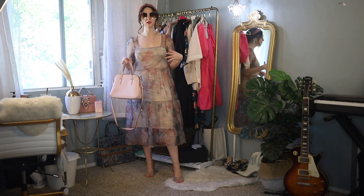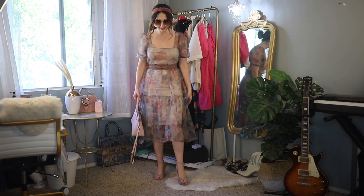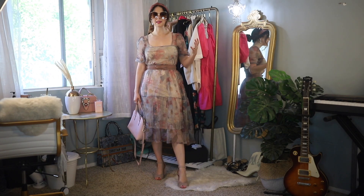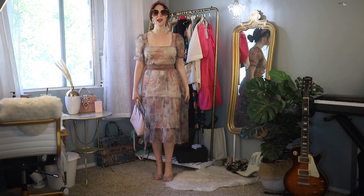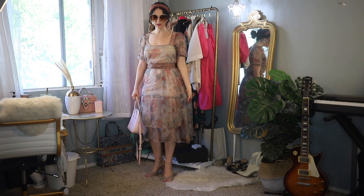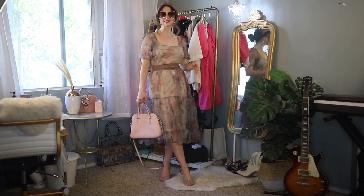I also want to show you how the belt from this haul transforms this dress even more. Now with the belt on, you can see what a difference it makes — it adds that definition to bring your waist in and goes so perfectly with the dress, almost like they were made for each other. I just feel like a modern-day princess in this look.